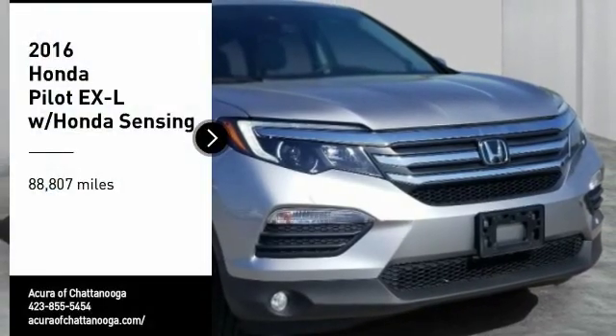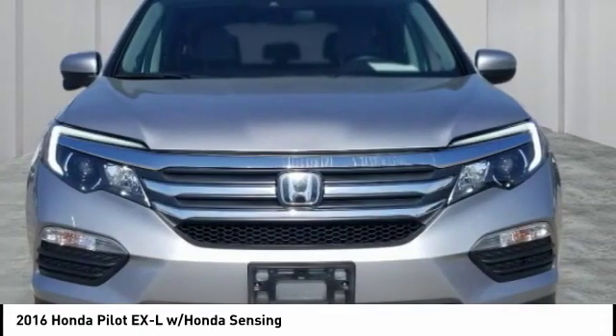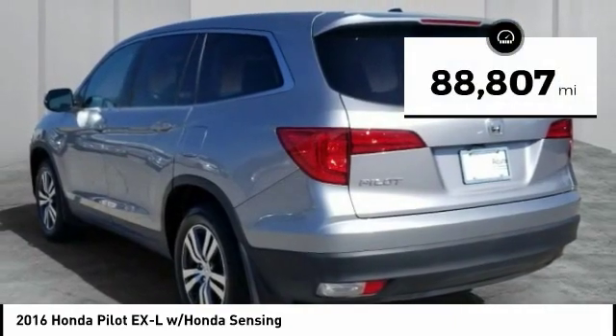Stop by and take a look at this 2016 Pilot — optimal utility, indulgent interior, powerful performer. You'll be ready for almost anything in the Honda Pilot. This vehicle has less than 90,000 miles.